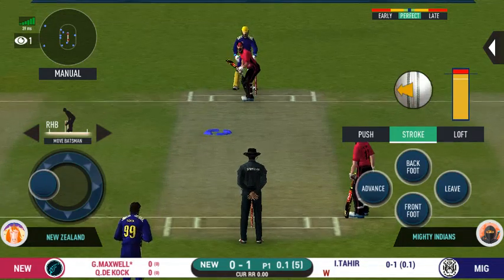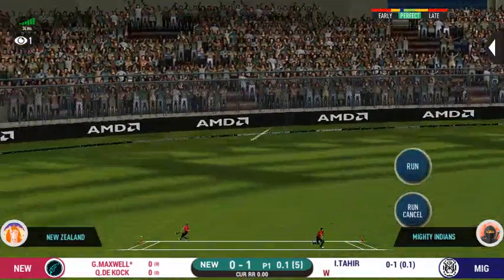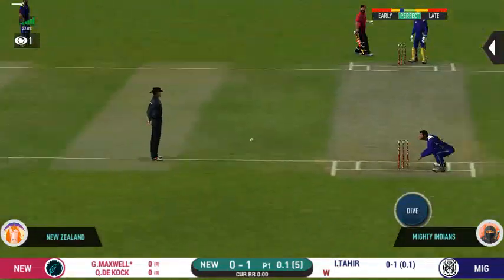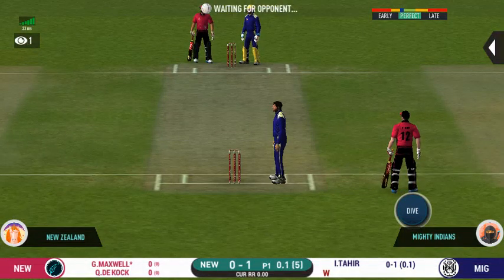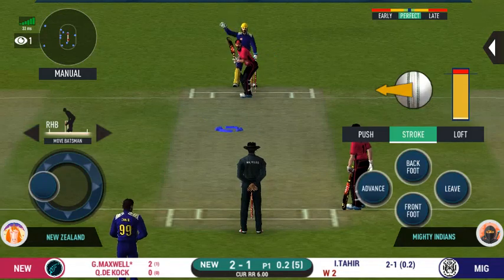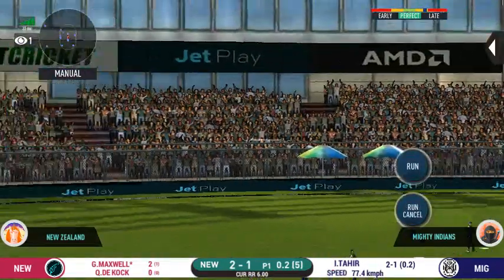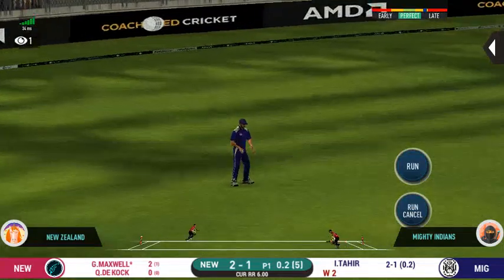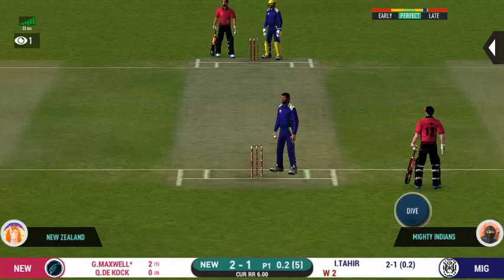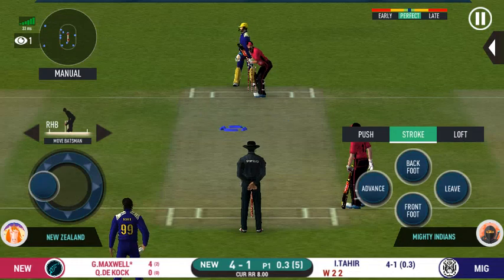The new batsman getting ready to face his first ball. They have run the first one quick — that is excellent running between the wickets. The bowler will have to be extra careful of the line. He bowls to the speed. Strokes it into the gap for a single. They are converting ones into twos and twos into threes here — that is excellent running.